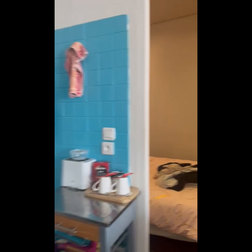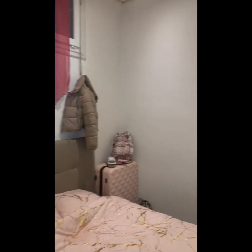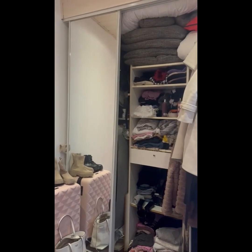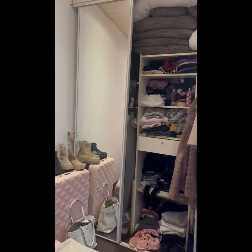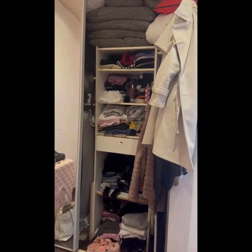On continue tout doucement, et ici on a une grande chambre. Il y a un lit de 140-160 cm. Et puis ici nous avons un dressing, qui est quand même assez grand parce qu'il y a 60 cm de profondeur — c'est à peu près 2,50 mètres.